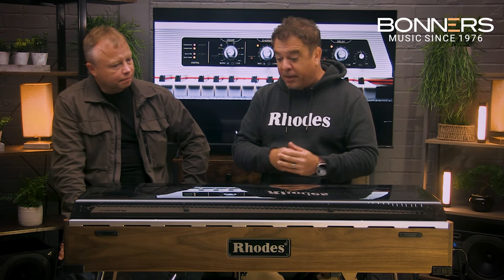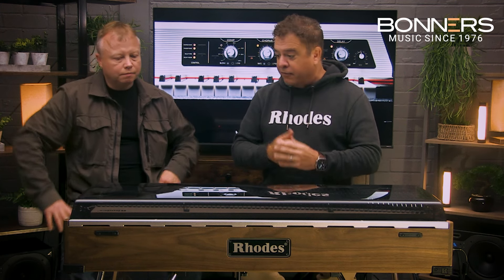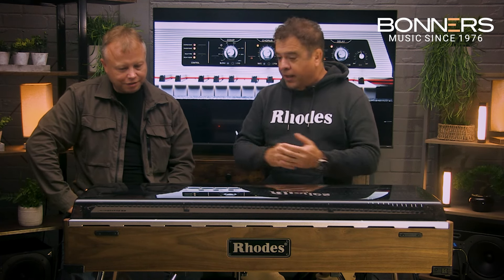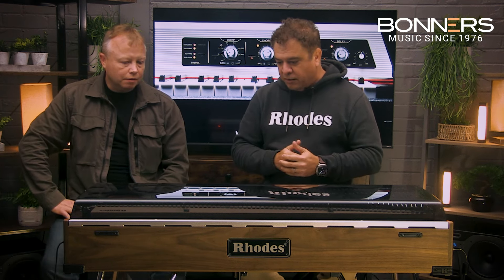When CBS came along, the piano had been made successful by Stevie Wonder, Herbie Hancock, Patrice Rushen, and many other players. They built a 300,000-square-foot factory in Fullerton, California, and started pumping out a lot more pianos. You had the advent of the Mark 1 — and the Mark 1 Suitcase had the speaker below, which enabled that vibrato sound you've come to know and love.